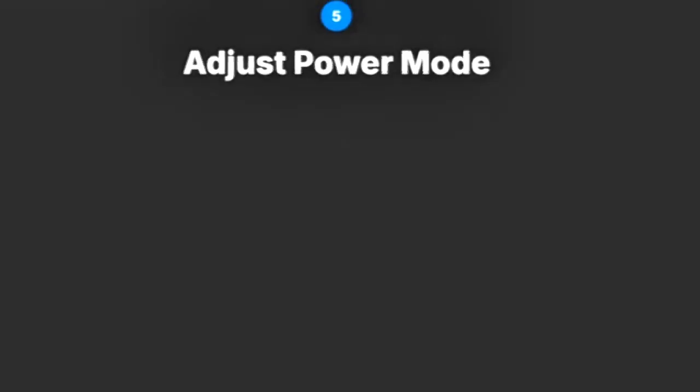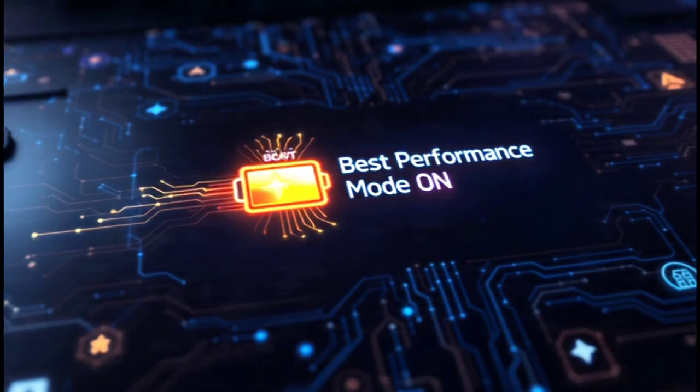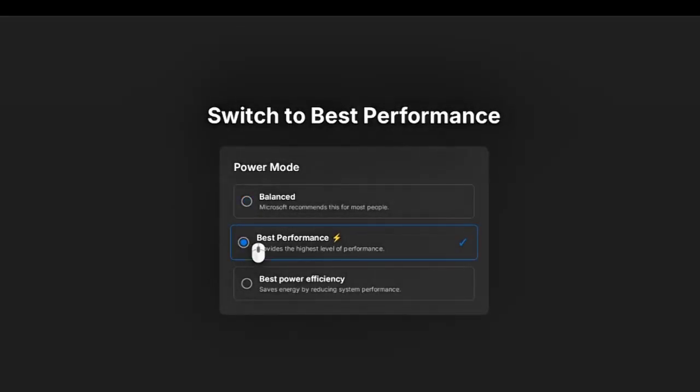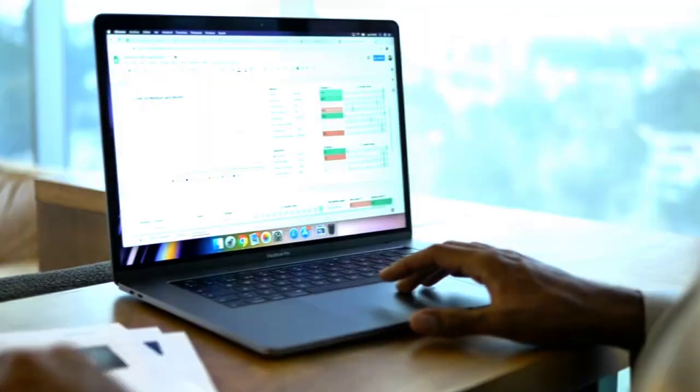Setting number three: change power mode to best performance. By default, Windows 11 runs on a balanced power mode, which limits your CPU and GPU performance to save energy. Go to Settings > System > Power and Battery > Power Mode, and switch it to best performance. Now your system is using its full potential — you'll feel the difference in gaming, editing, and multitasking.